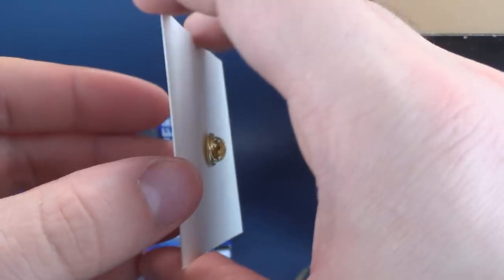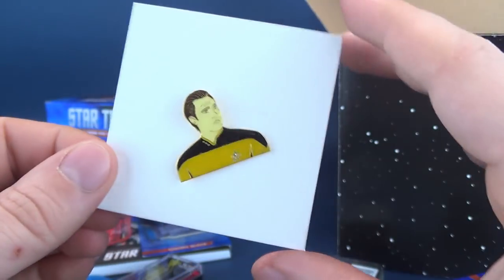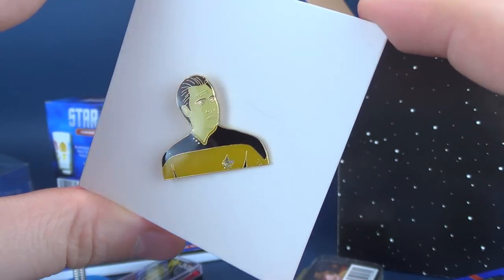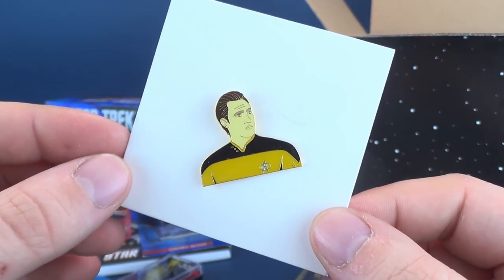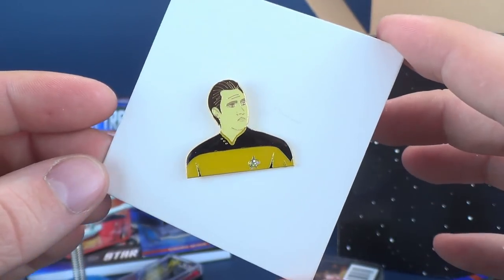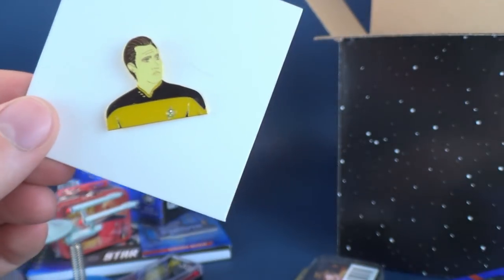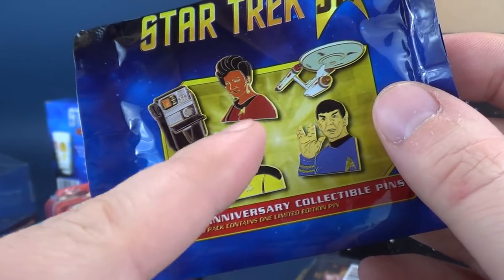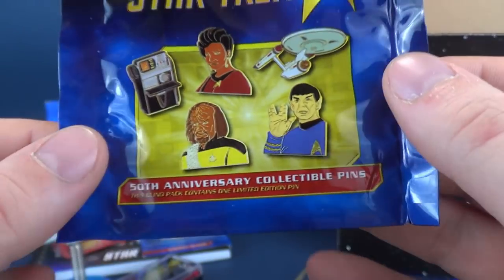It's been a while since I've watched Star Trek Next Generation — it's always one of those things that are on TV, and I flip to it kind of mid-episode, watch a little bit, and flip the channel again. I was a big fan of Star Trek Next Generation. Anytime you flip to a channel, you're sooner bound to find a Star Trek episode. Decent looking pin. And these are some of the other various ones you can get: a tricorder, the Starship Enterprise, Uhura, Spock, and Worf.